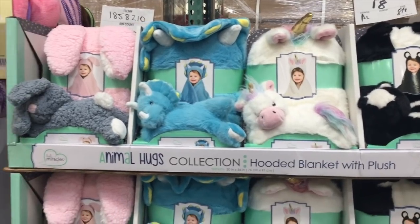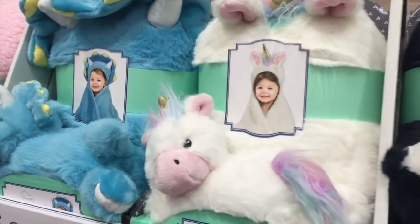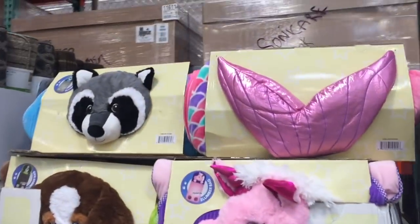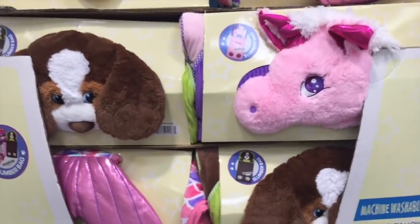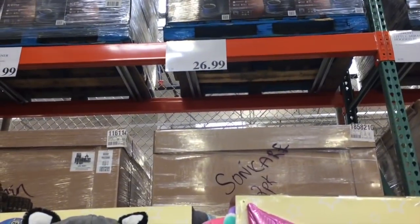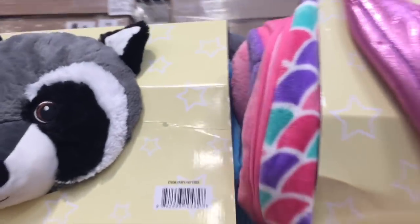Oh my word, if you are thinking about Christmas gifts already, these are adorable — I can't get enough of them. They're $14 for one. And these sleeping bags are enormous; we got two for the kids' birthdays a few years ago. They're $27, totally worth it. The kids pull them out almost every time we have a movie night.